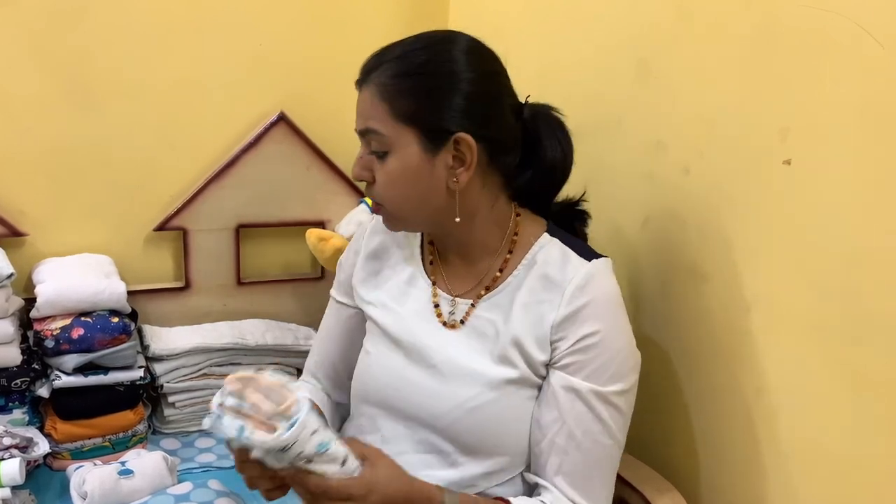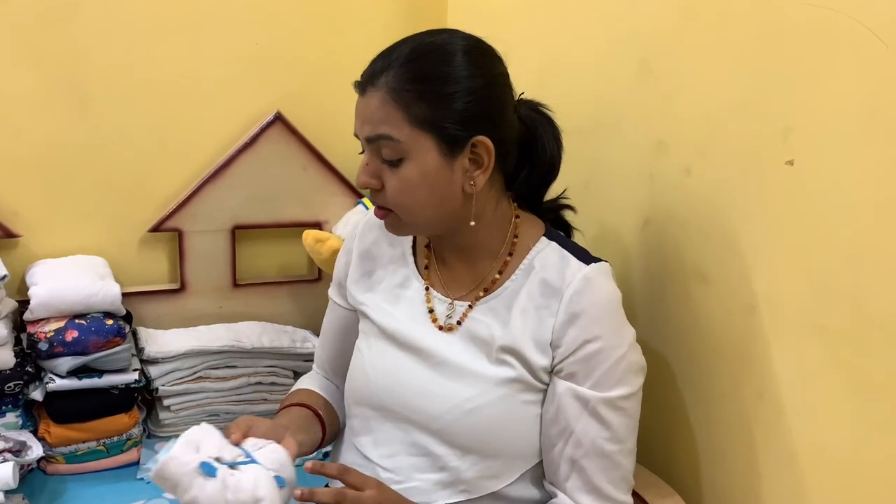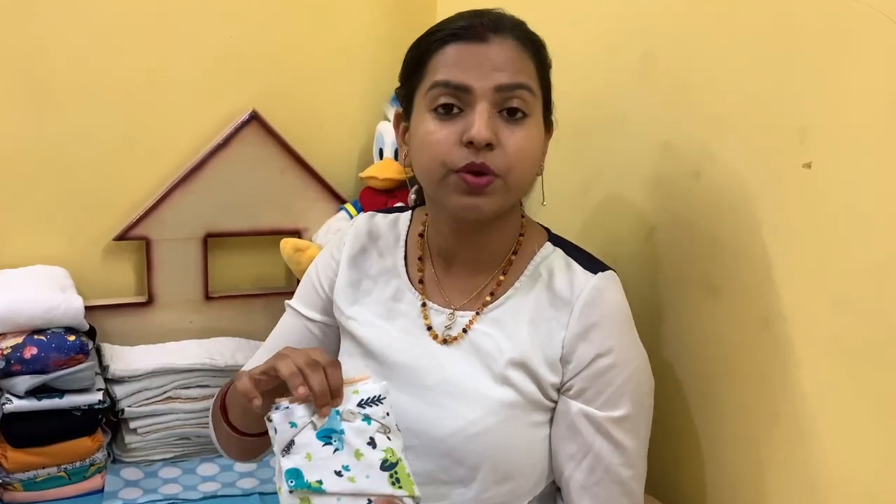You will also need diaper fasteners. I have a few pins — you can also use something like a Snappi, or diaper belts, which are getting more popular now. Be careful with Snappis as they can poke your hand or the baby, and older toddlers are clever enough to take them off — I speak from personal experience! Pins are better for older children as they can't remove them, but in tricky changes, diaper belts can be a really good option. I'll try to include vendor links in the description box below.